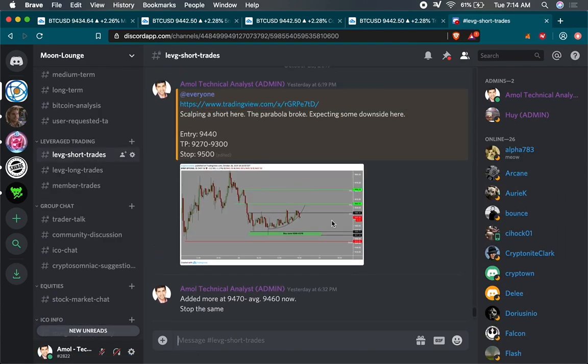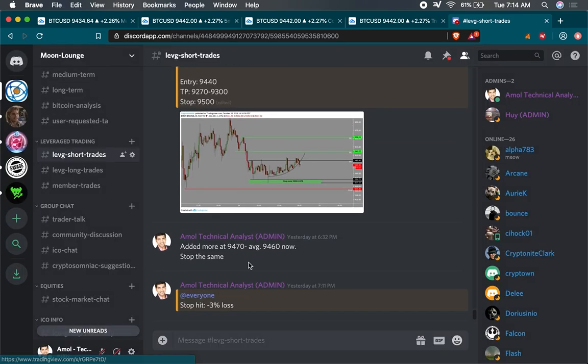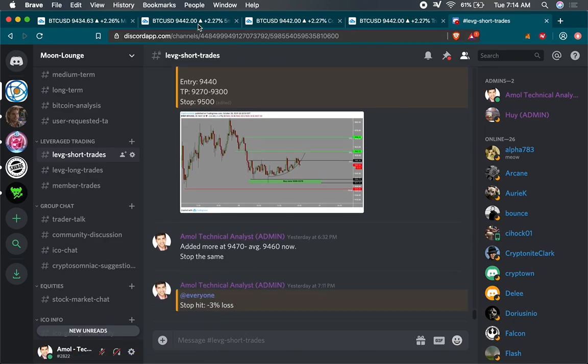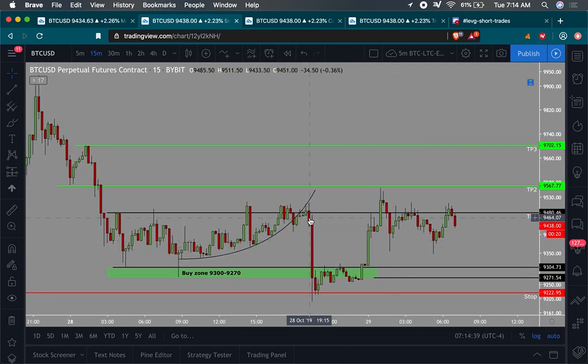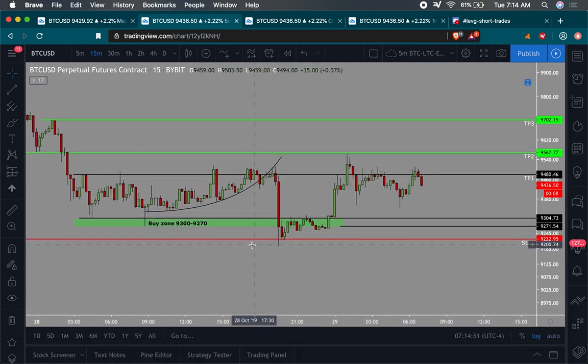So the first trade was this one right here. I was scalping a short. You could see price was breaching this parabola right here, so I said I'm going to get into a short right there. My stop was $9,500 and then my stop got hit. We're breaching that parabola, and I actually averaged in around $9,470. This candle wick went to a high of $9,511 — just $11 higher than mine — but it stopped me out and then price went in the direction that I wanted.